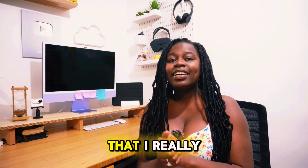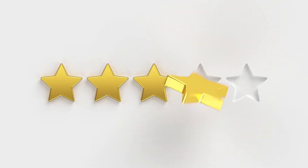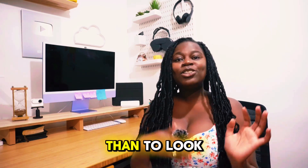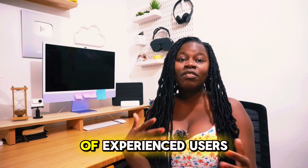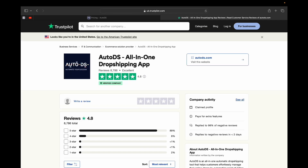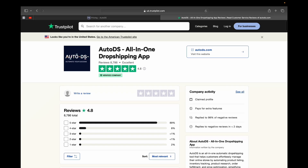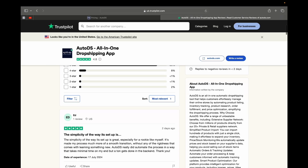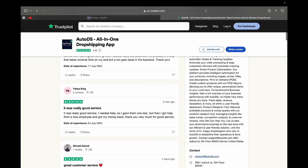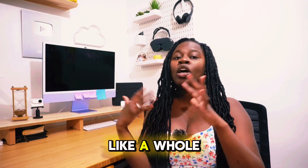One more category I really like to look at when making a decision like this is customer reviews, because what better way is there to find out which tool is better than to look at the opinions of hundreds of experienced users. So on Trustpilot, AutoDS scores about 4.8 out of 5 stars with 8,500 reviews. The main points brought up in user reviews are how AutoDS pretty much fully automates the dropshipping process and takes dropshipping to a whole new level.